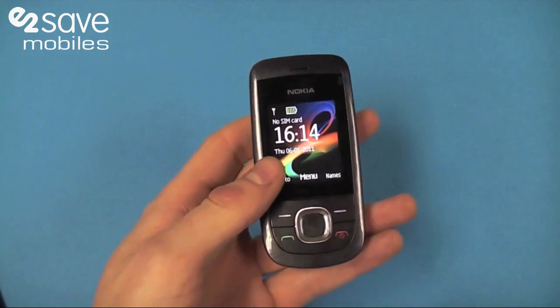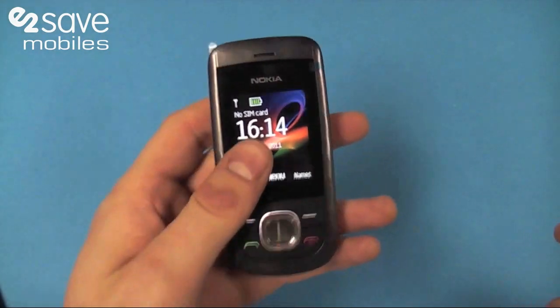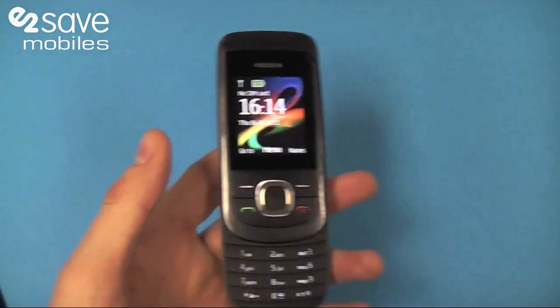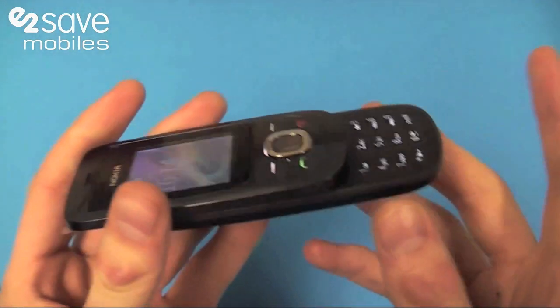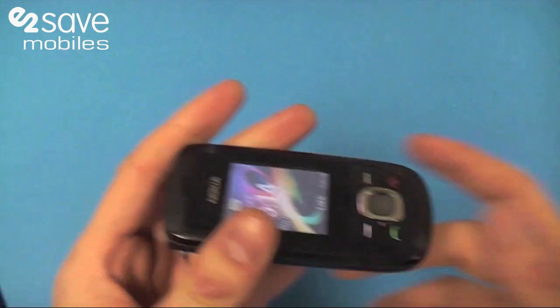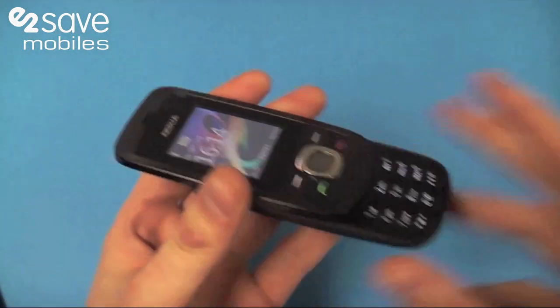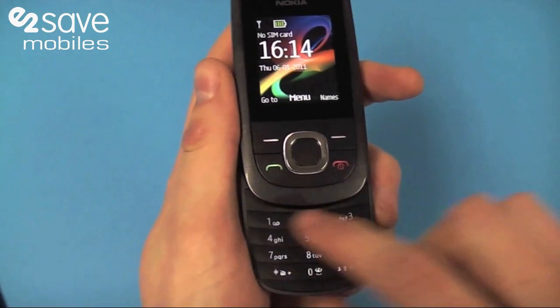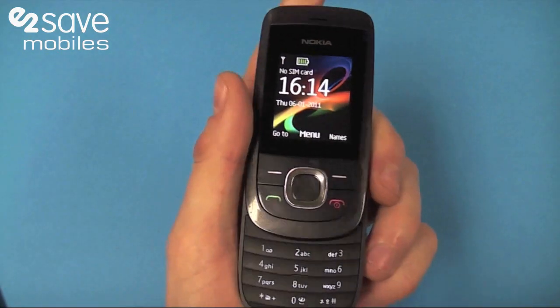So ladies and gentlemen, drumroll please — yes, it's a slider! For a low cost affordable phone, having a slide-out keyboard might look pretty basic but it's a pretty good touch. It's going to keep that keypad clean from dirt and grime and stop the keys from sticking, which happens a lot with candy bar handsets.